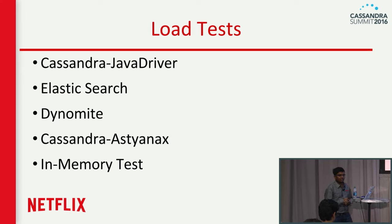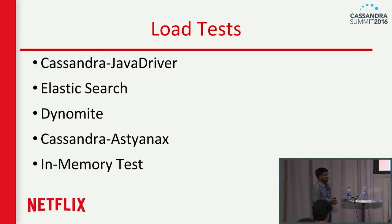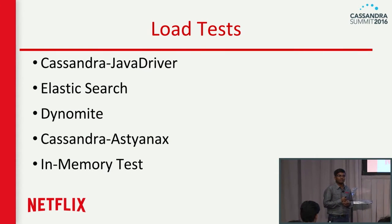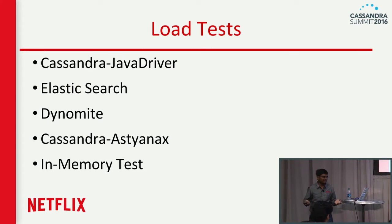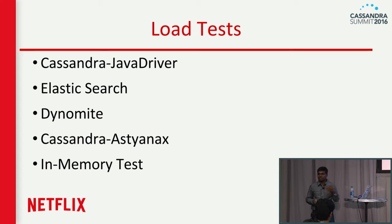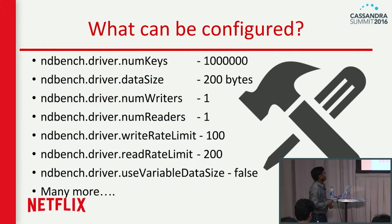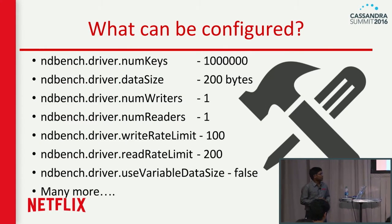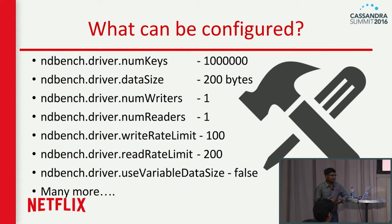Load tests are also pluggable. By default, we have Java Driver, Cassandra, and Cassandra Astyanax — because Netflix is an Astyanax shop. We also have a Dynamite module and an in-memory test, just to see how the tool works without any dependencies. You can start the tool locally and see the in-memory test and its behavior. As for configurations, you can configure pretty much everything: number of writers, number of readers, number of keys, and data size — including variable data size.